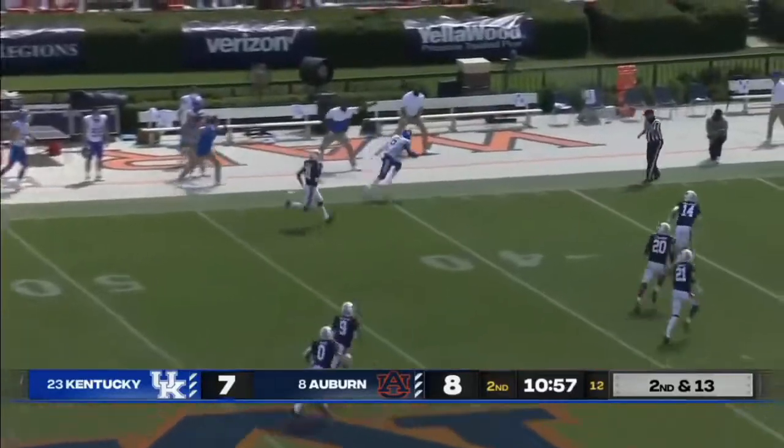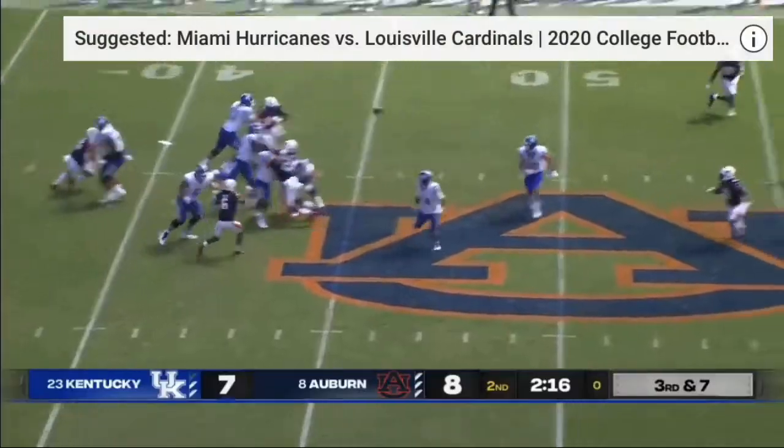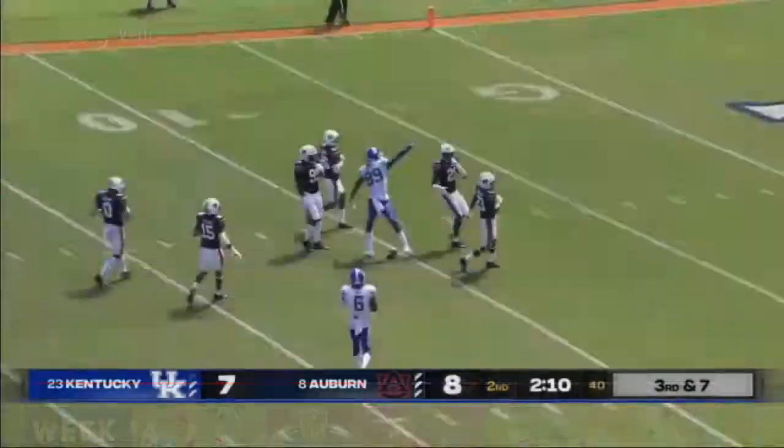Terry Wilson going deep down the sideline. Second of that play clock. With one tick left, they get the snap away — Wilson over the middle, caught, first down Kentucky. And a sprint — Daly caught from behind.